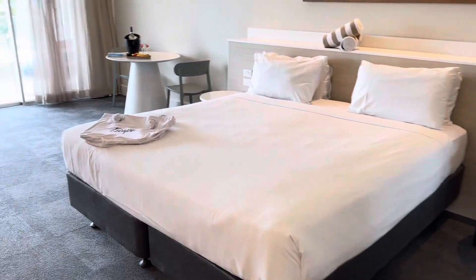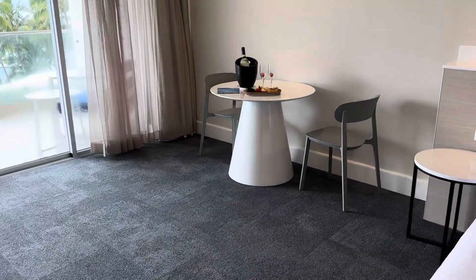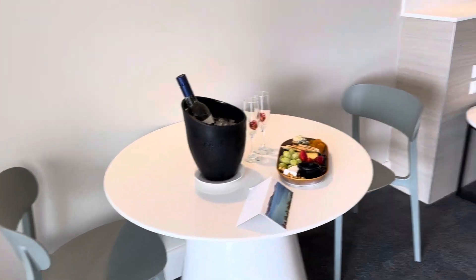We've got a really spacious room. I don't know whether videos do justice to how spacious it is. As you can see, we were left some nice little goodies.